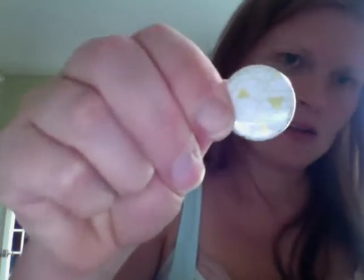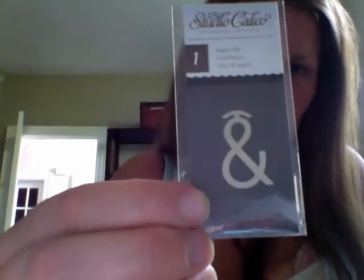You get some flares - they come in this little bag. There's a flare that says 'Oh!' - a gold and white one - and you get two of those. Then you get this Studio Calico paper clip. Okay, sorry about that - so you get this paper clip.